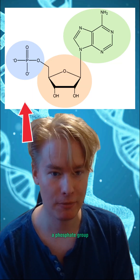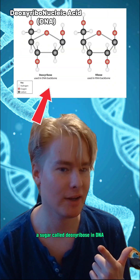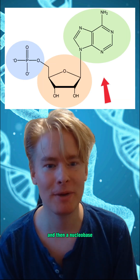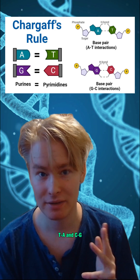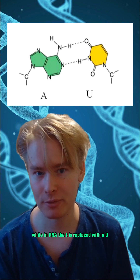Nucleic acids have three parts: a phosphate group, a sugar called deoxyribose in DNA or ribose in RNA, and then a nucleic base. DNA has four nucleic bases — T paired with A, and C paired with G — while in RNA the T is replaced with a U.